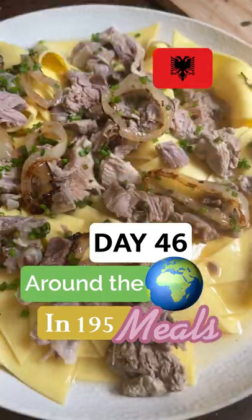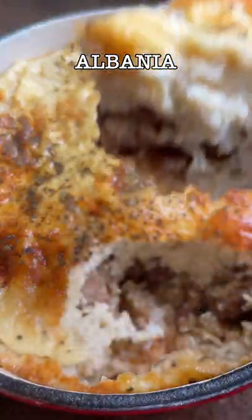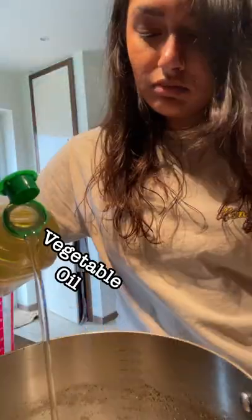I'm on a mission to make every country's national dish. Today's day 46 out of 195 and we're doing Albania. We're making tava kosi. It's got juicy tender lamb, rice, and it's topped with a yogurty soufflé.